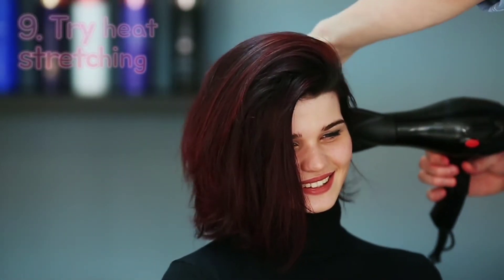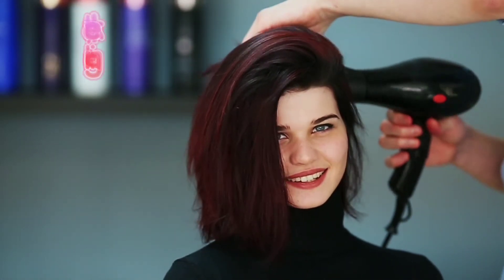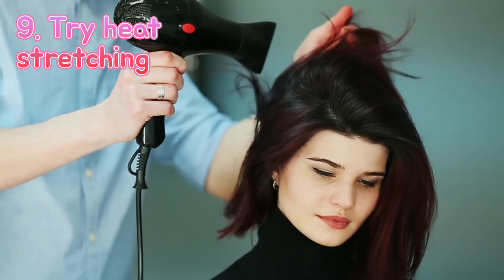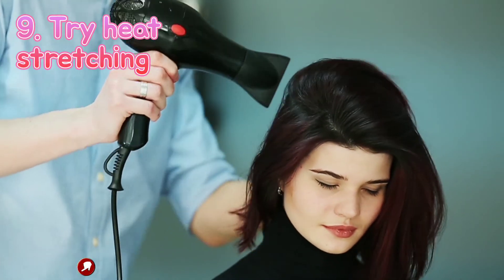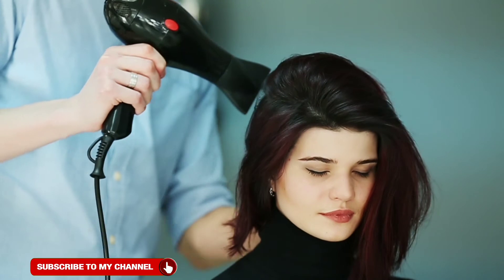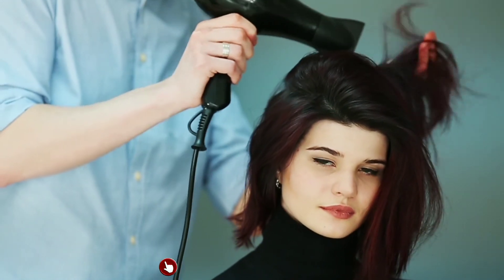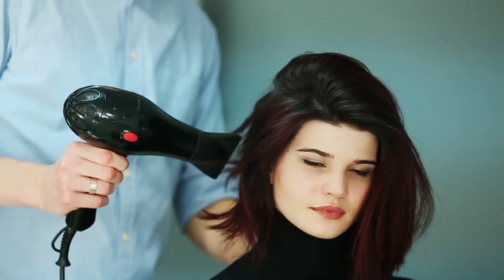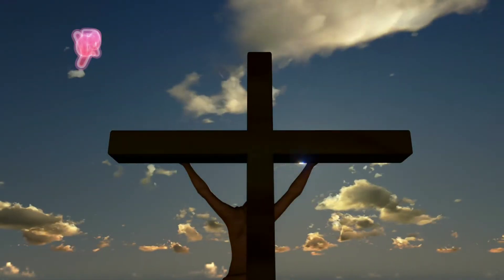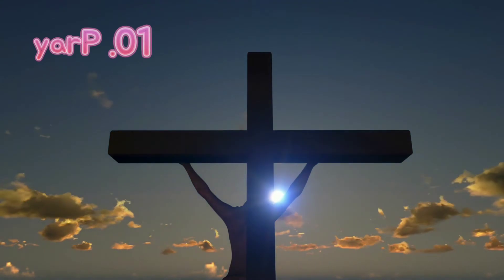The ninth one is to try heat stretching. Heat stretching is using the cool setting of your hairdryer to stretch your hair, and it is said to help prevent single-strand knots, which is one of the things I battle with. So I'm going to try it — I don't know if I'll be able to do it consistently, but I'm going to try.